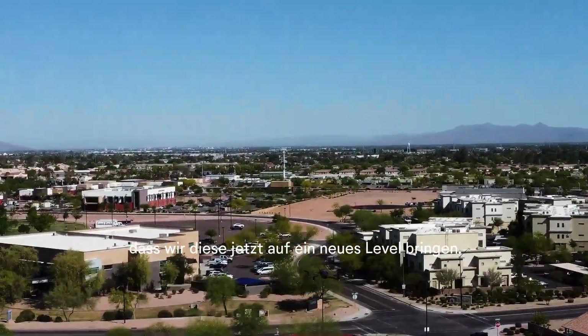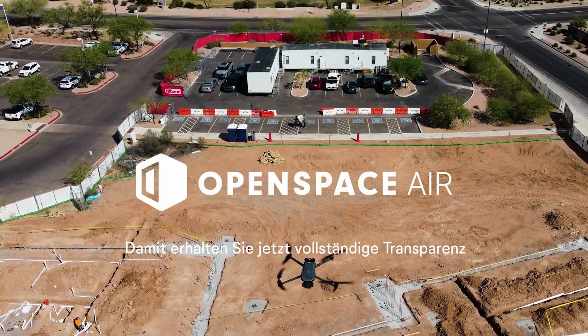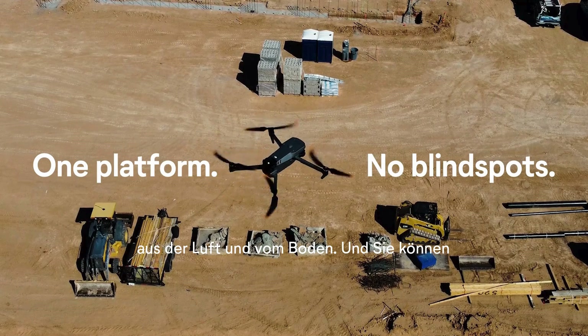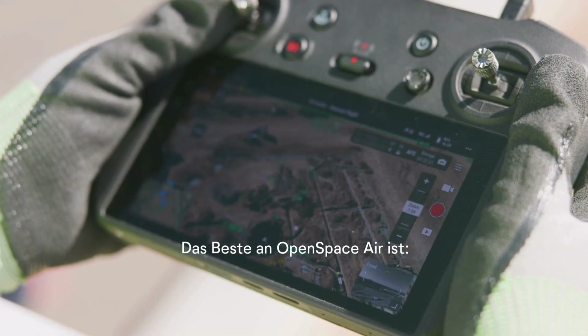Introducing Open Space Air — so you can now get full visibility from the sky and the ground, and track progress from day one.